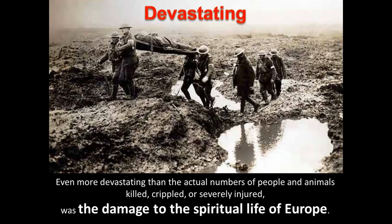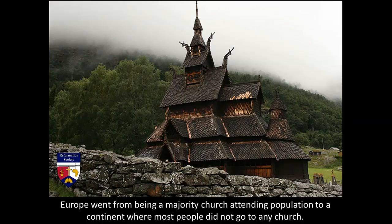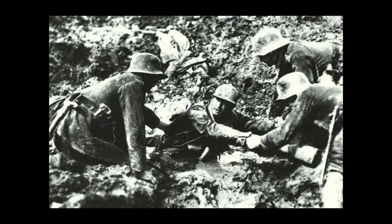Even more devastating than the actual numbers of people and animals killed, crippled, or severely injured was the damage to the spiritual life of Europe. Europe went from being a majority church-attending population to a continent where most people did not go to church. Before the First World War, 64% attended; after it, 42% went to church every Sunday. By the end of the Second World War, it went down to sometimes 2% in Portugal, 4% in Britain, 5% in Germany — continent-wide around 4%.